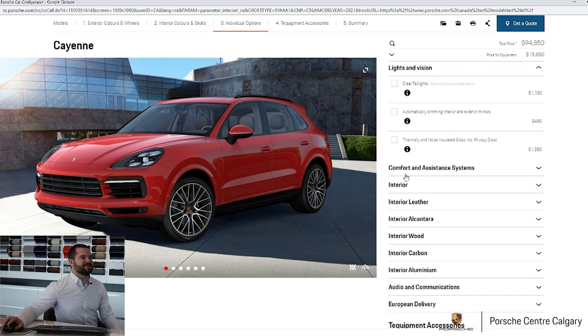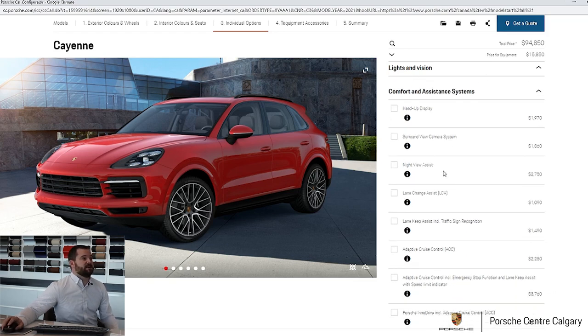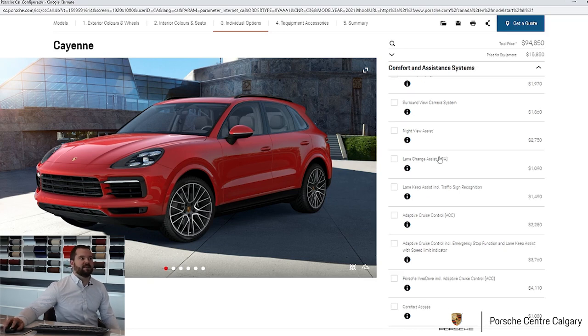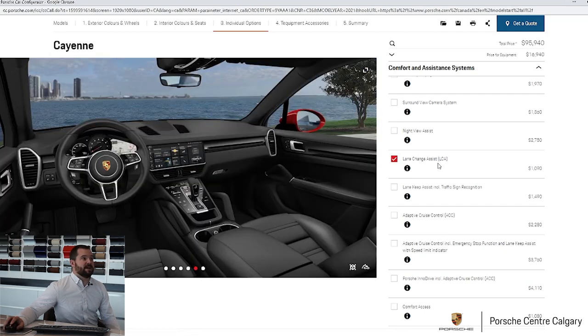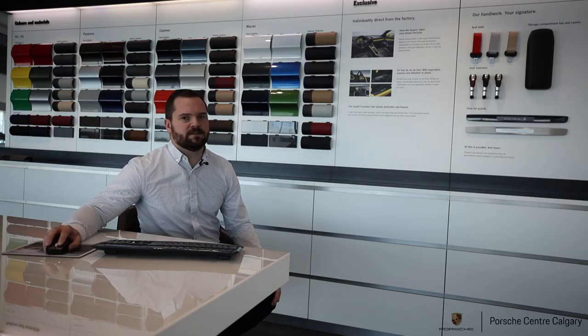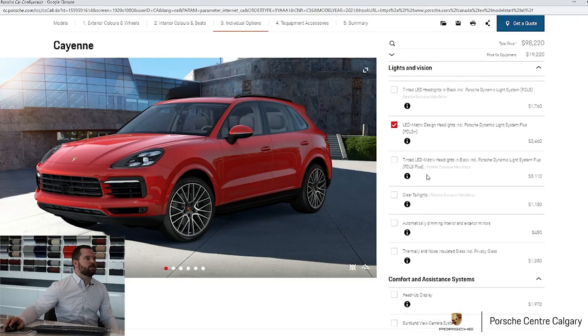In the comfort and assistance features section, the head-up display is a new feature at about $2,000 as a standalone option — we haven't seen a huge take rate, but for those who like it, it's nice that we finally offer it. The surround view camera is something quite a few people are selecting, and I do like it. Night view assist is also new, and to be honest when it was first announced I wasn't sure there was a ton of value in it, but in using it it's actually very effective — I'd definitely recommend it if you do a lot of nighttime driving. Lane change assist is Porsche's term for blind spot warning, and we put that on pretty well every inventory car — it's become a must-have. Lane keep assist is the one that will tug the steering wheel to put you back in your lane if you've drifted. And adaptive cruise control wasn't commonly selected a couple of years ago but now pretty well everybody wants it.